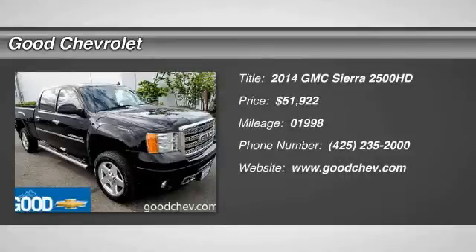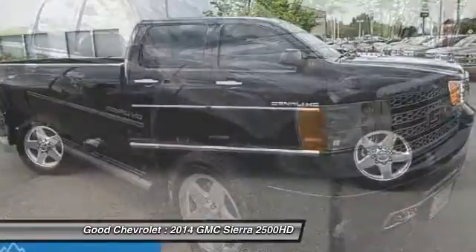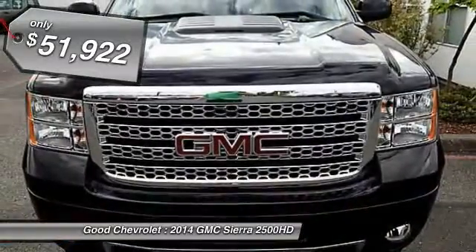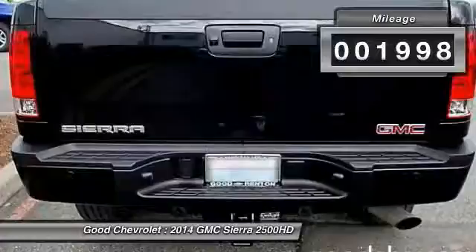The 2014 GMC Sierra 2500 HD has all your workhorse basics covered, no worries here, and is priced below $55,000. This vehicle has less than 2,000 miles.